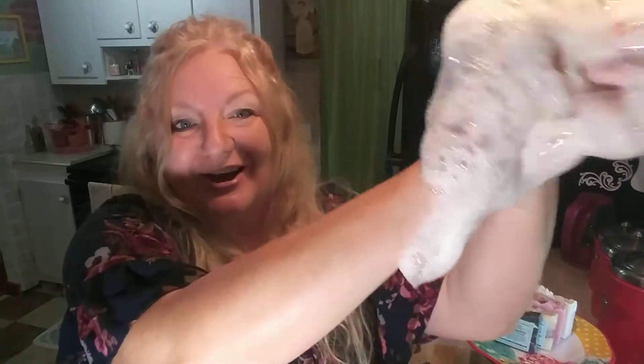This is enough to do your whole body. I'm not a tiny chick — I can do my whole body with just a few scrubs across the bar of soap. Look, there it goes — the more you use it, the more lather you get until you rinse it off. Look at this!